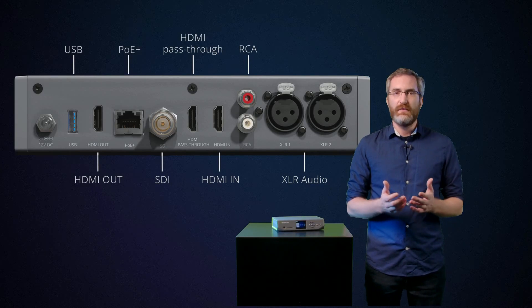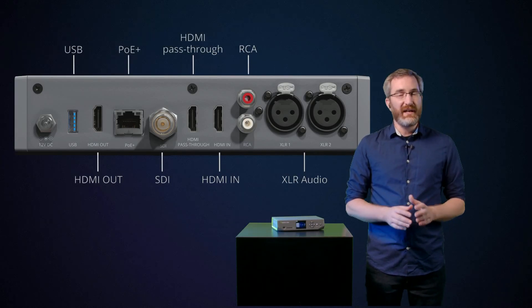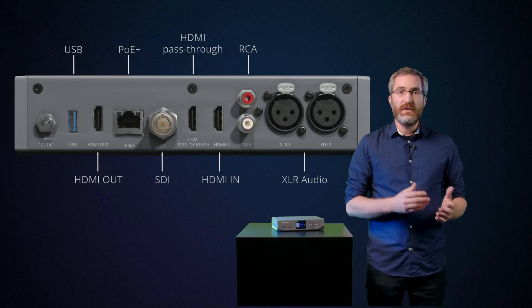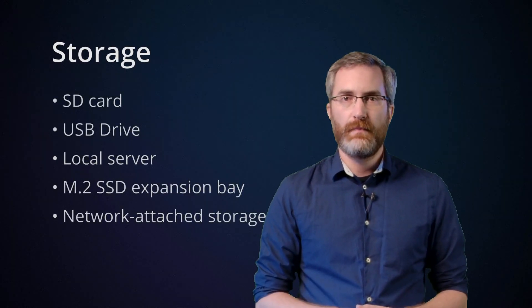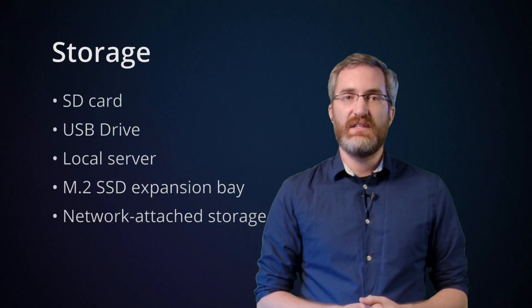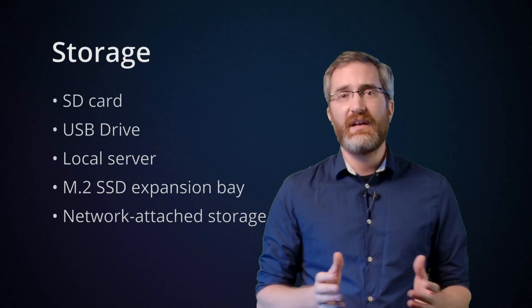PoE+ is not something you'll find on many other encoders, but it can really help streamline your production setup. One less cable may not sound like a big deal, but from experience it really does make a difference, especially if your AV setup is more complex. You can use the USB port on the back for file transfer to a connected USB drive, but Nano can also transfer files to a local server or network-attached storage device. And if you're looking for even more local storage, you can add an M.2 SSD to Nano's expansion bay — the first product we've designed that offers this kind of flexibility for storage.